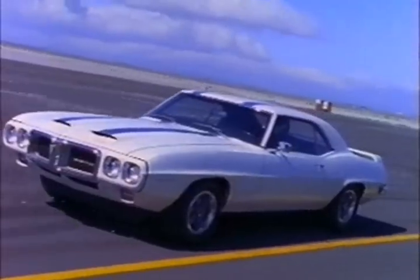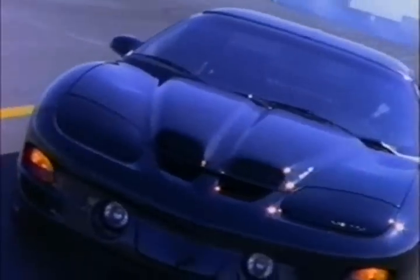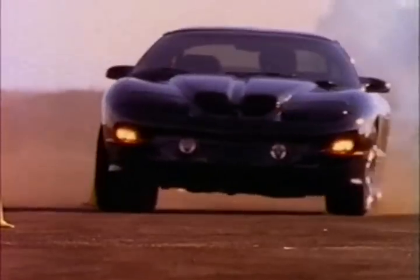It learned its moves from one of the best, and while its family bloodlines are strong, its technology is thoroughly modern. For proof, look how it delivers the ultimate power trip — with the all-new LS1 V8.